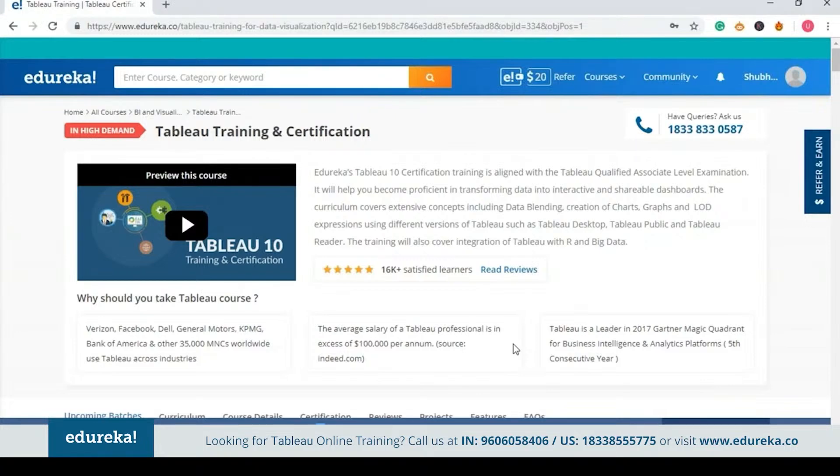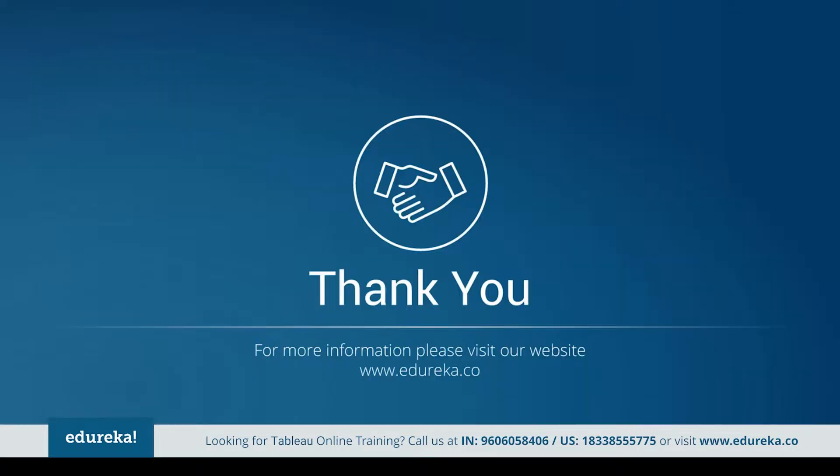Natural language processing and machine learning enabled data are two things that the Tableau platform is focusing on. It is molding itself with new technologies to enable futuristic approaches to view data. It is going to launch hybrid data connectivity for cloud, and a new live query agent that will act as a tunnel to on-premises data, which will obviously expand the caliber of Tableau. So go ahead and get started with Tableau — don't just learn it, master it with Edureka.